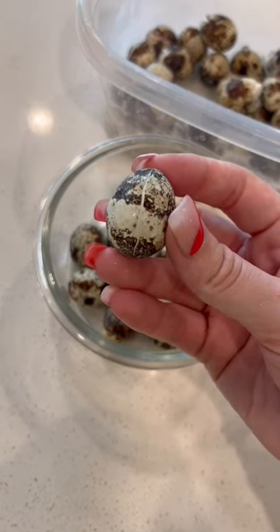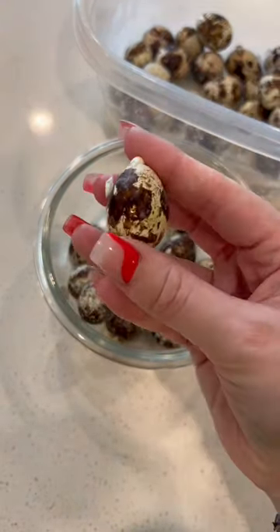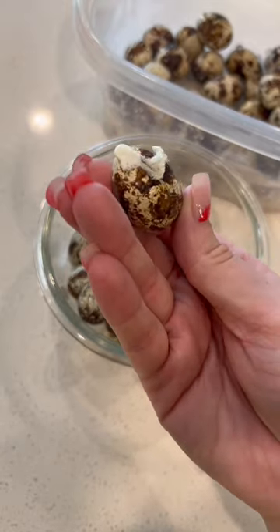The quail eggs I've been using for about the past year have been frozen, so all of mine are cracked, but as long as the membrane is intact — unlike this one — they're still good to use.